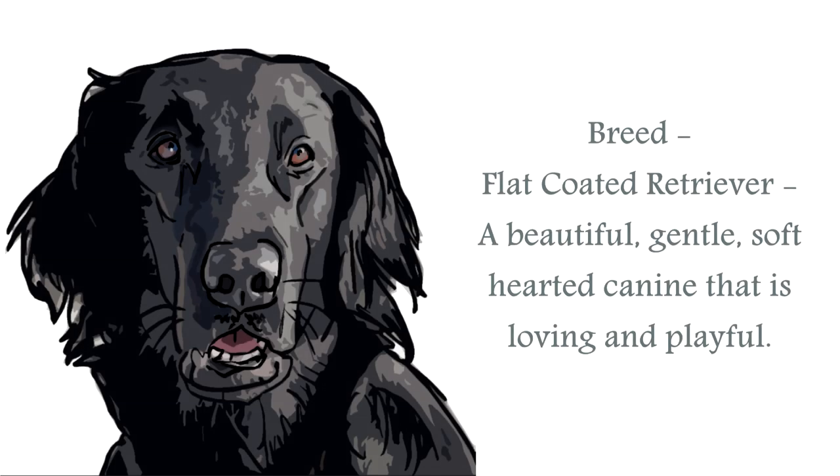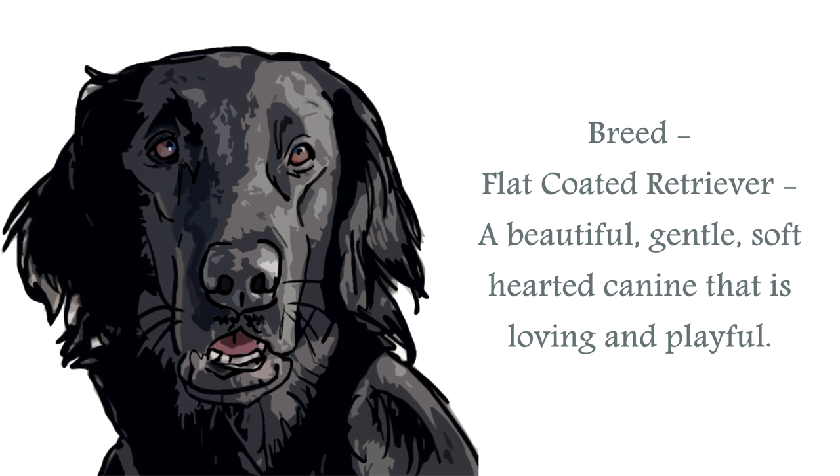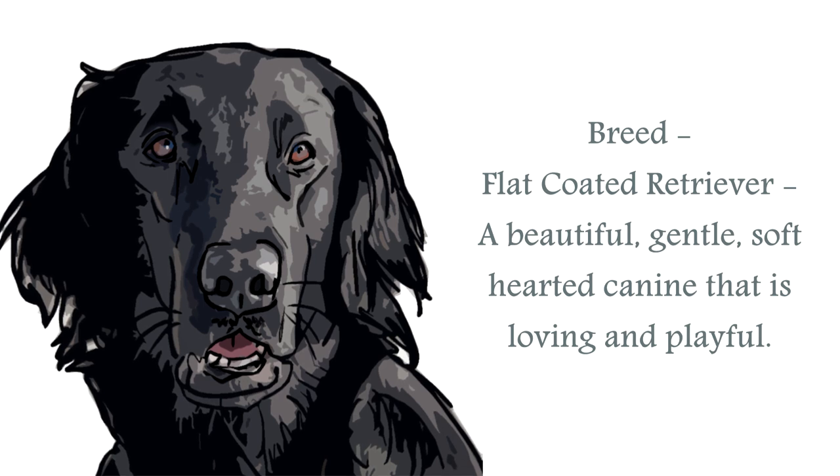The Flat Coated Retriever breed is a perfect companion canine. Classified in the sporting group, this is a large breed canine. Energetic and enthusiastic, this breed is highly trainable, and as such they have also been adopted to such work as sniffer dogs for searching out drugs, and also guide dogs for the blind, as they are such a loyal and protective breed, but not in the least aggressive.